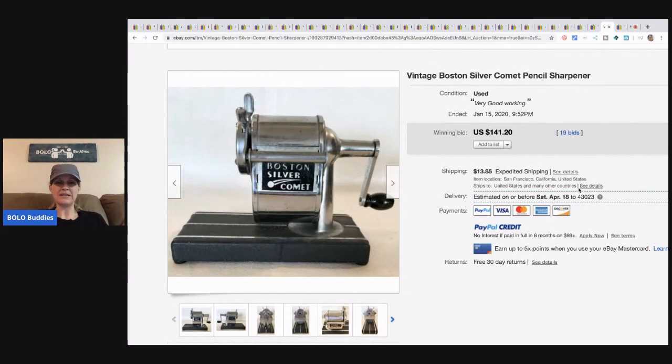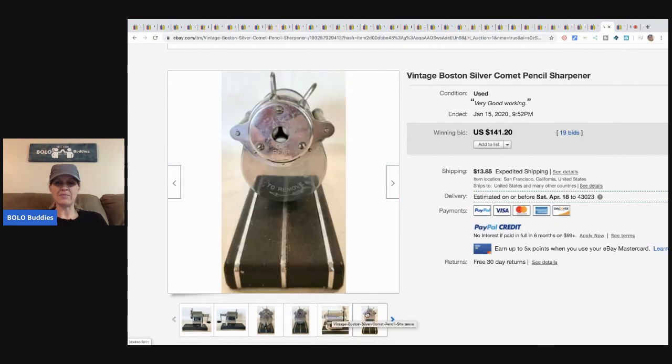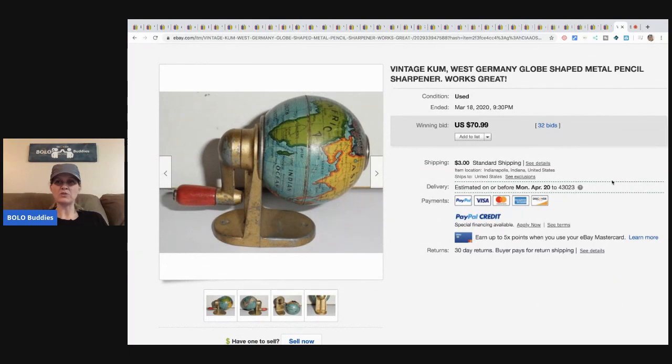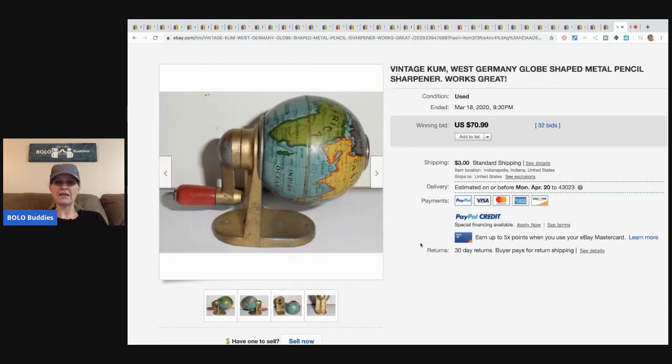Boston Silver Comet pencil sharpener sold for $141.20 with 19 bids, buyer paid shipping. I just realized it's Tuesday night and I missed the Nurse Flipper live show — I'll have to watch the replay. If you haven't checked out the Nurse Flipper, go check out her channel. The last item is this vintage West Germany globe-shaped pencil sharpener, sold for $70.99 with 32 bids, buyer paid shipping.